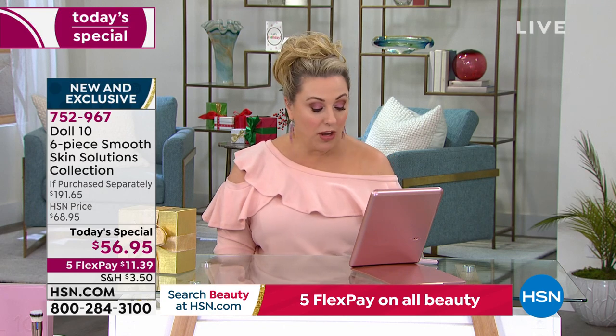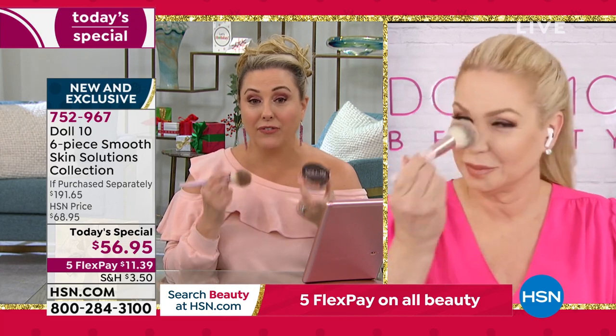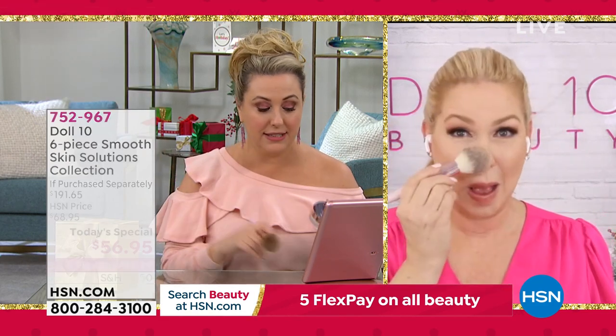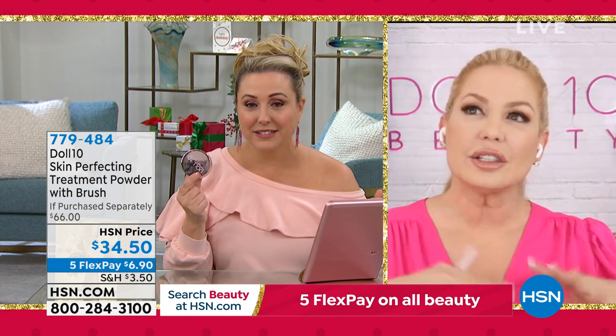New and exclusive. We also have a powder to set the foundation — also available. $34.50 — it probably lasts six months, maybe longer. It's the icing on the cake, like the filter you put on. If you're not a good blender or you don't see well, you just put this on and instantly it creates the look of more blended skin.